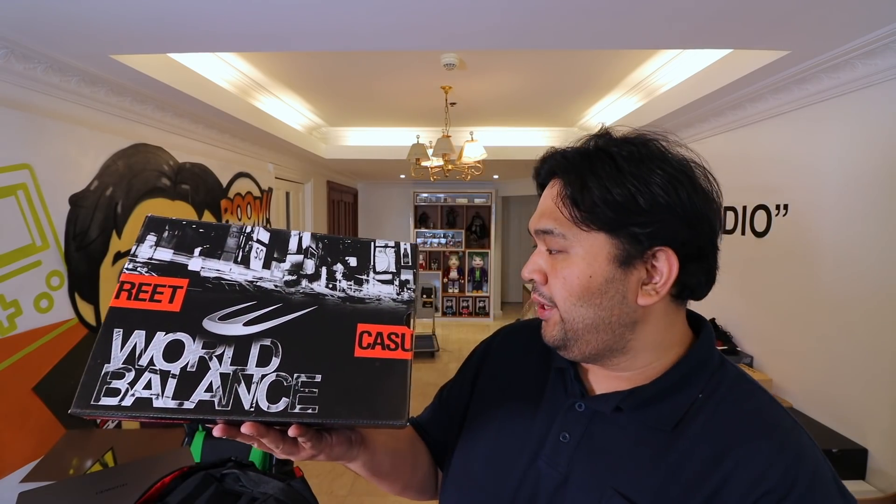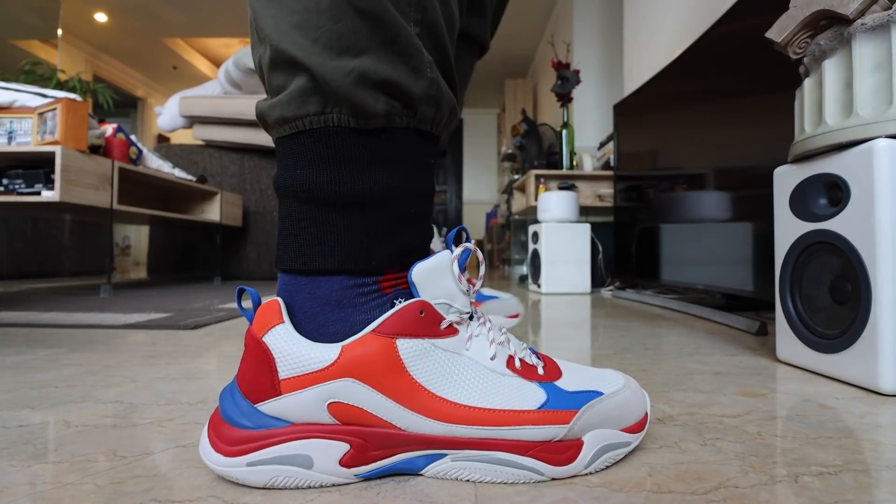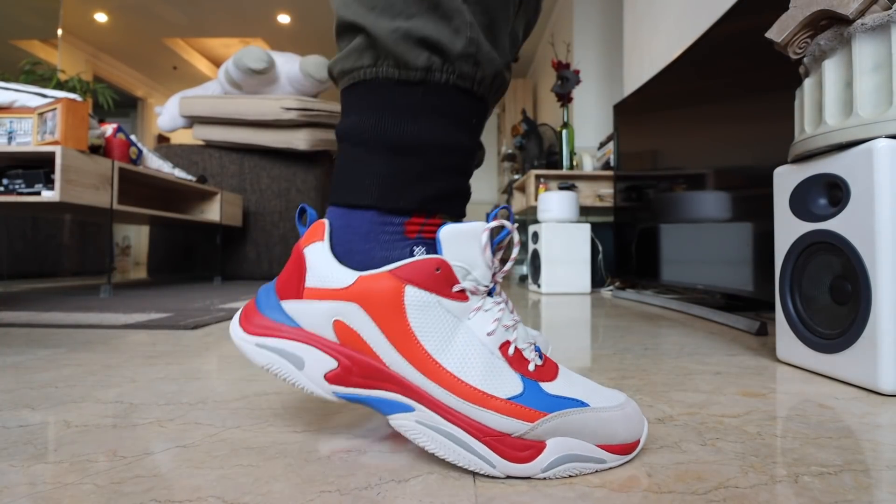Let's jump right into it. Seeing as primarily we are a sneakers channel, I have to talk about some of the best bang for your buck sneakers that you can pick up today. And we really have to go local for this one. One of the best sneakers that you can pick up is the World Balance Invictus. This sells for just 2,199 pesos. That is ridiculously affordable, and the quality of the shoes are amazing. They're streetwear inspired. The designs are very fresh, very modern, very up-to-date.